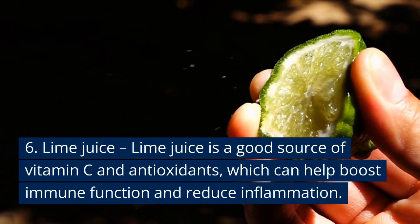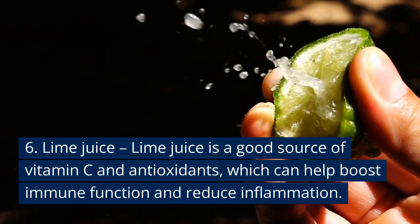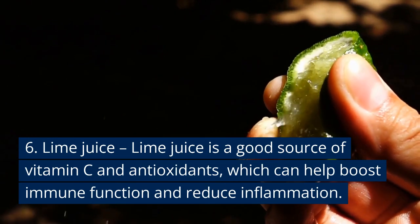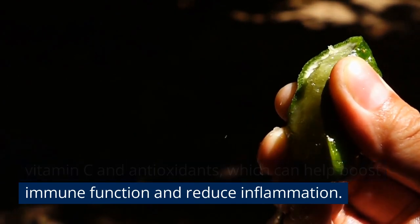Number six: lime juice — good so long as you don't get it in your eye. It contains a lot of vitamin C and antioxidants, which can help boost immune function and reduce inflammation.